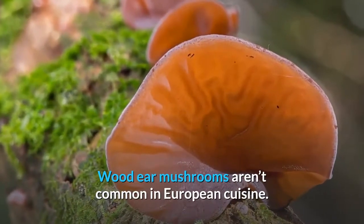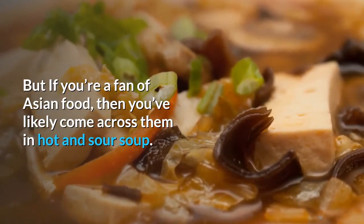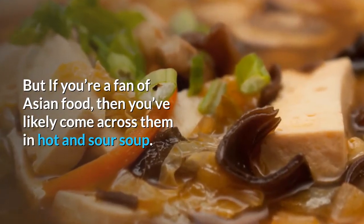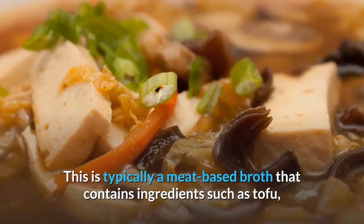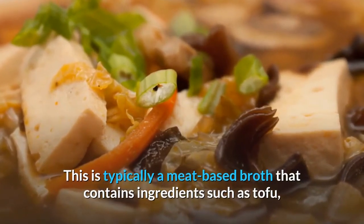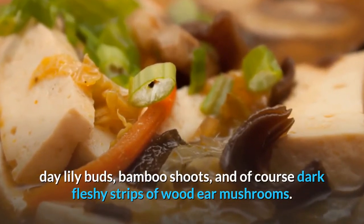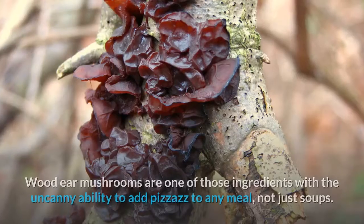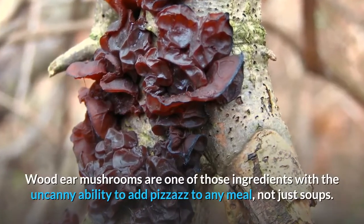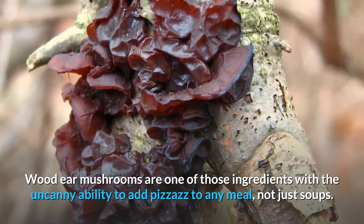Wood ear mushrooms aren't common in European cuisine, but if you're a fan of Asian food, then you've likely come across them in hot and sour soup. This is typically a meat-based broth that contains ingredients such as tofu, daylily buds, bamboo shoots, and of course dark fleshy strips of wood ear mushrooms. One sip of it and you'll be hooked. Wood ear mushrooms are one of those ingredients with the uncanny ability to add pizzazz to any meal, not just soups.